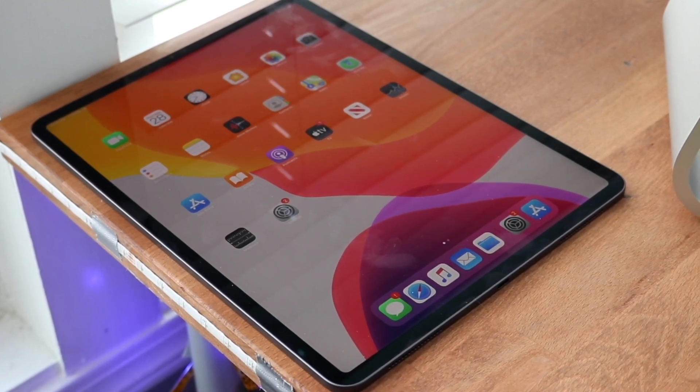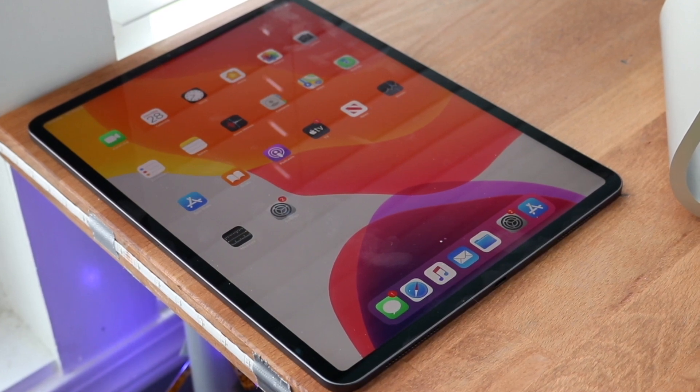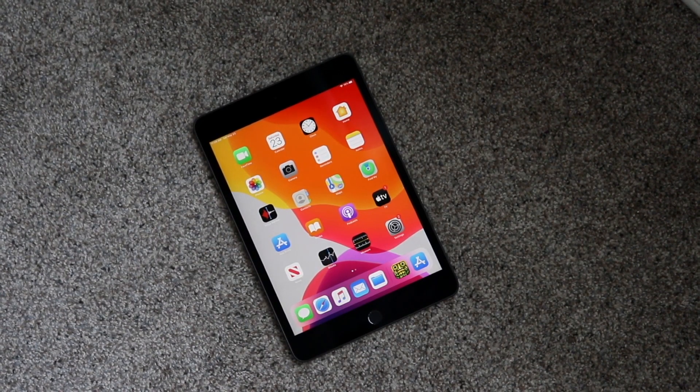The iPad Mini 5 costs way less, so if you need a cheaper alternative the iPad Mini 5 is definitely the way to go. I'll leave both of these linked down below for the cheapest prices I find on Amazon, so you can get them from there and help support the channel at the same time.